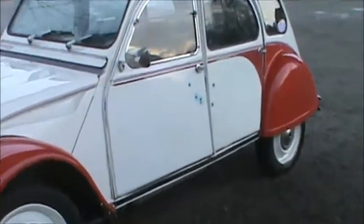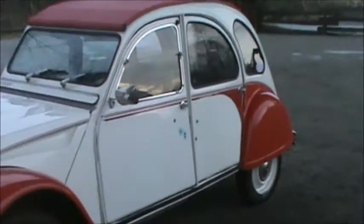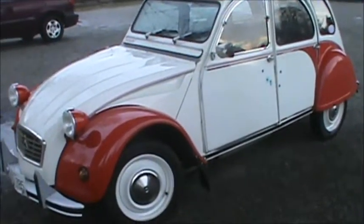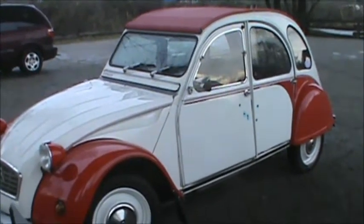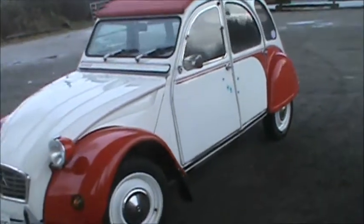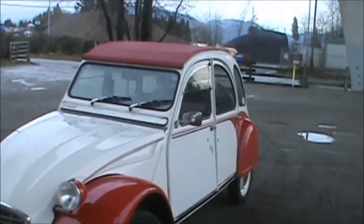It's got some decals on it — some bullet hole decals. Cool. And there's my vehicle in the background. I got a picture of it too. Well anyways, that's not filming that car.